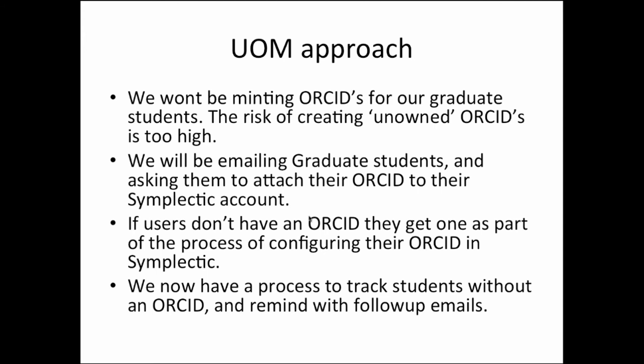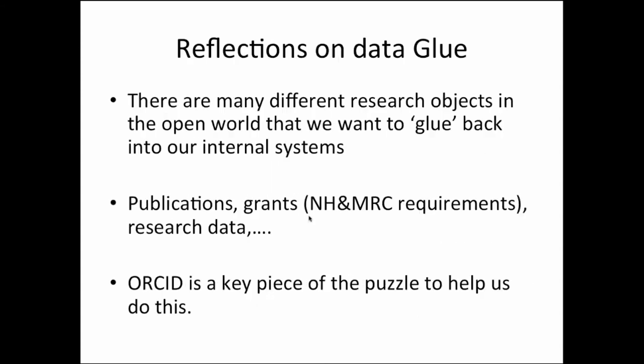We've got a solid practice to track those who haven't engaged with the system with follow-up emails, so we can track our success. We've talked about moving from data entry to data glue — using ORCIDs to connect our knowledge of graduate students to evolving information in the world about them. But the reflection is that it's not just publications we want to glue back to our data sets. Increasingly it's grants — particularly with NHMRC requirements tracking publications belonging to grants and ensuring open access. It's also research data and potentially academic history for researchers. We really feel ORCID is a key piece of the puzzle to help us do this in the future.